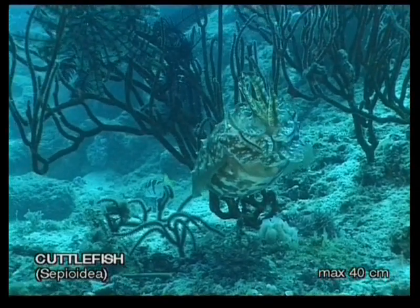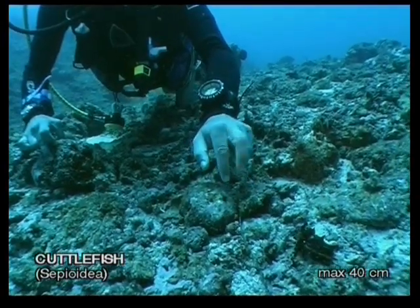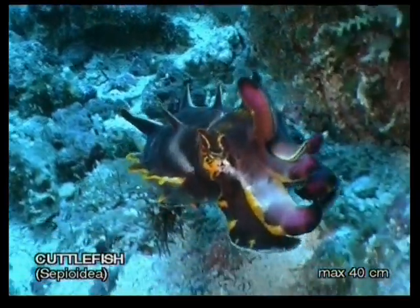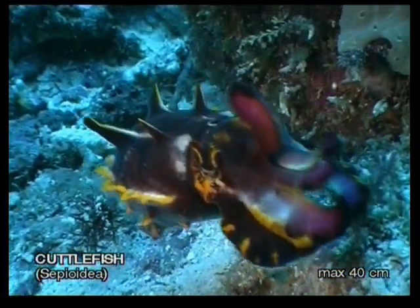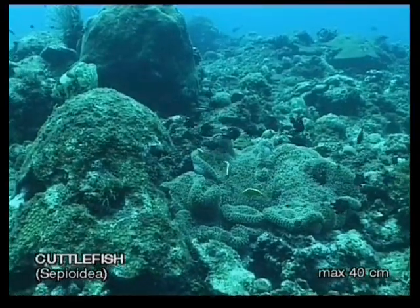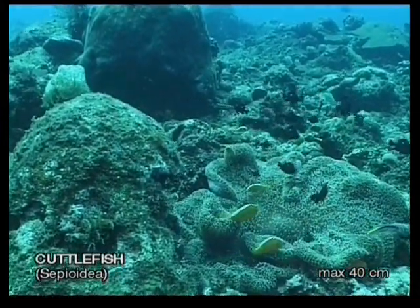Being very curious creatures, cuttlefish sometimes interact with divers — if they feel like it — by gesturing with their arms and changing colours. When this happens, it's as if they're trying to tell us something we should know. If they don't feel like fooling around with divers, they'll camouflage themselves so well that they won't be found.